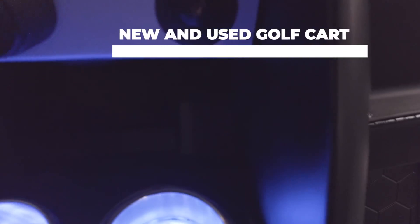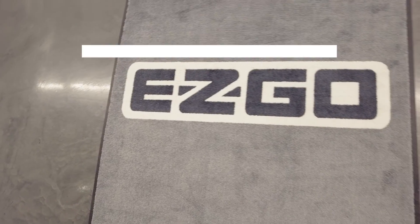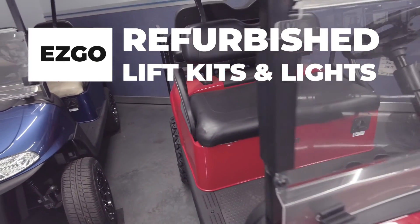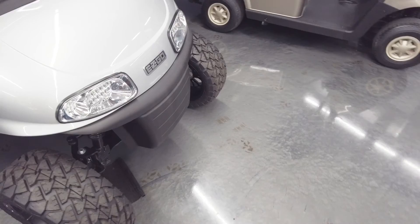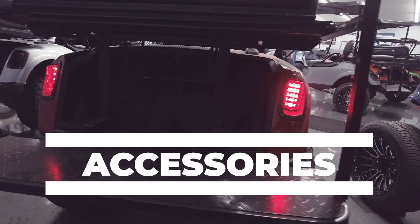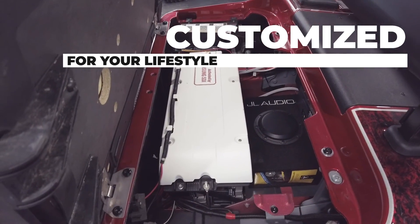Lake Erie Golf Cars is Ohio's home for new and used EasyGo Golf Carts. Our used golf carts are refurbished and have lift kits and lights installed. We have accessories for all models of EasyGos. We can customize your golf cart to your lifestyle.